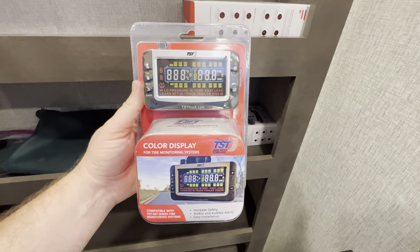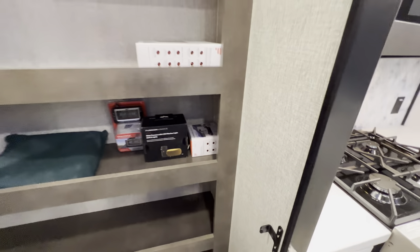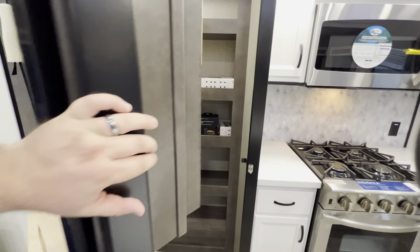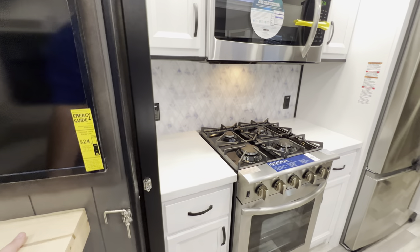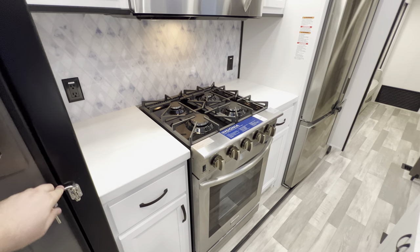Standard now is going to be the tire pressure monitoring system, which is super awesome. You don't have to worry about blowouts, because when you're driving down the road, if a tire is heating up too fast or losing air — something sketchy going on — it's going to start beeping at you, yelling at you, letting you know what's going wrong.